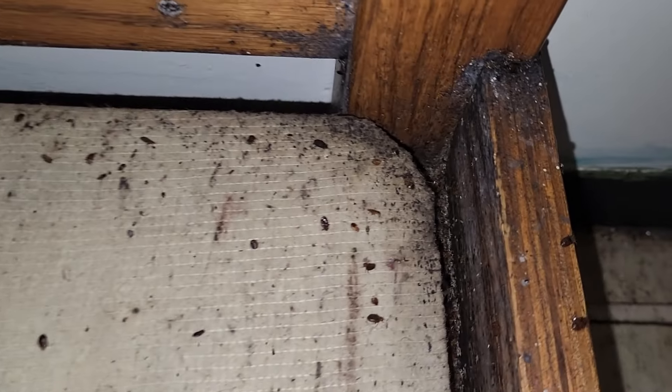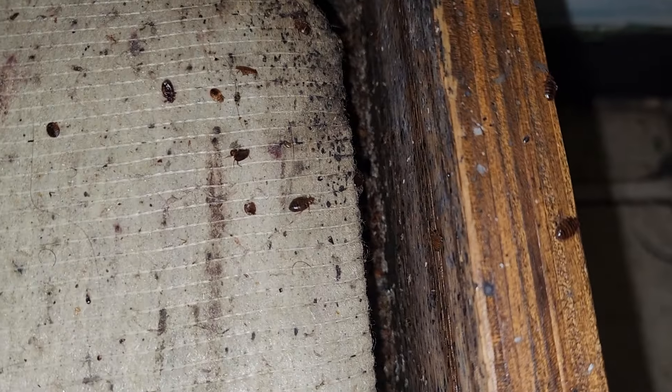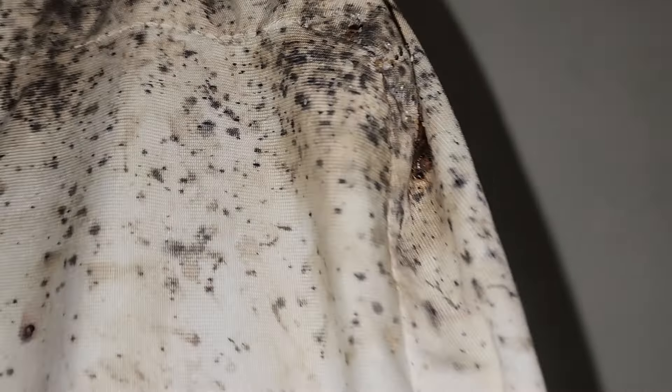Next, we're going to treat every single crevice of the bedroom and the hallway with a fungicide application. This application will create a barrier that's going to infect and eliminate the bedbugs quickly.